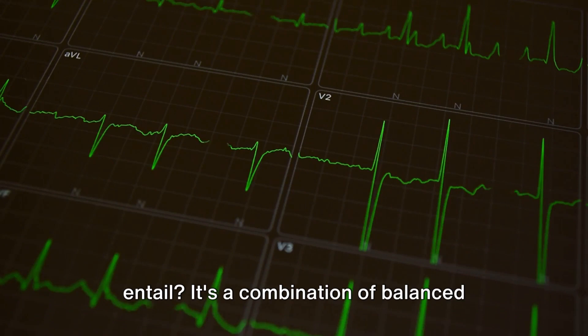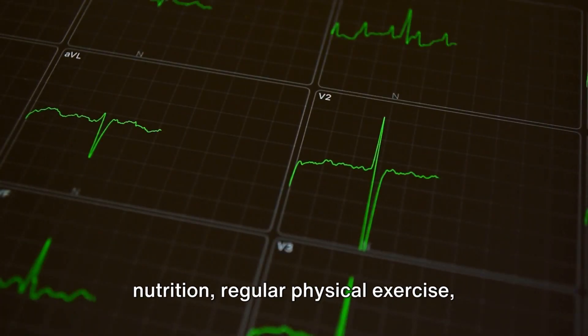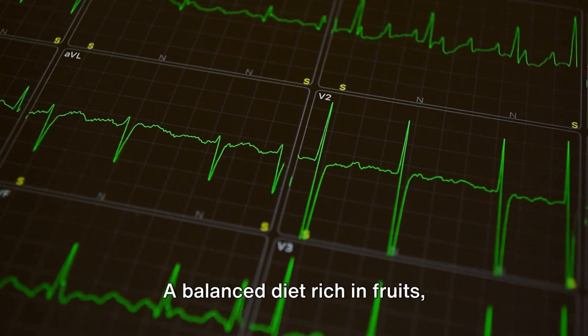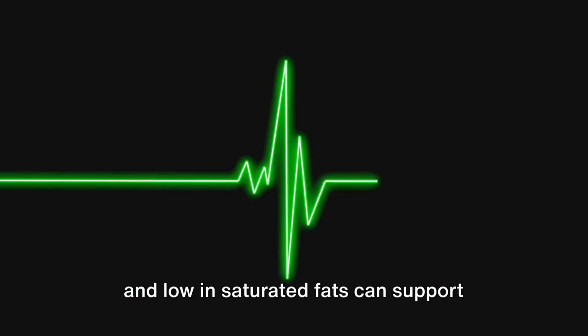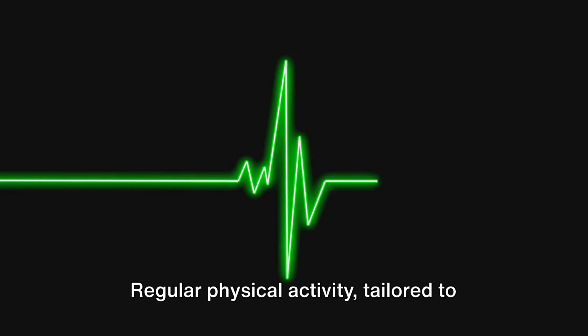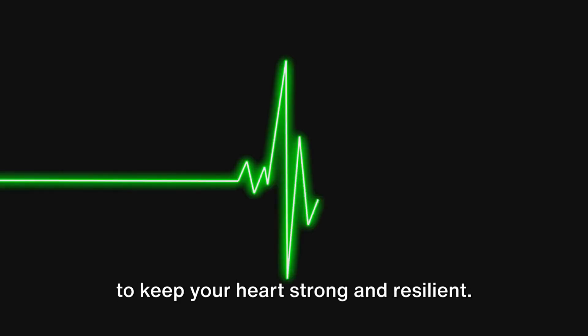What does a heart-healthy lifestyle entail? It's a combination of balanced nutrition, regular physical exercise, stress management, and refraining from harmful habits like smoking. A balanced diet rich in fruits, vegetables, whole grains, and lean proteins, and low in saturated fats, can support heart health. Regular physical activity, tailored to your ability and comfort level, can help keep your heart strong and resilient.